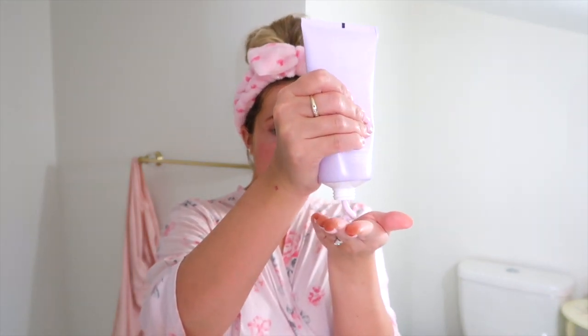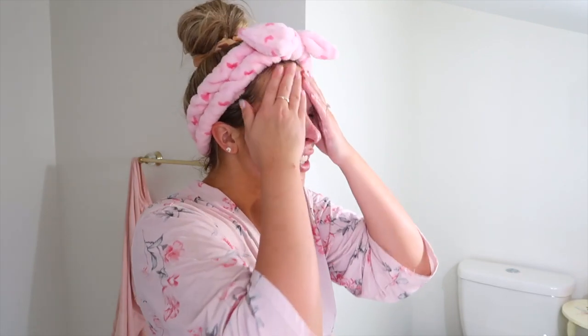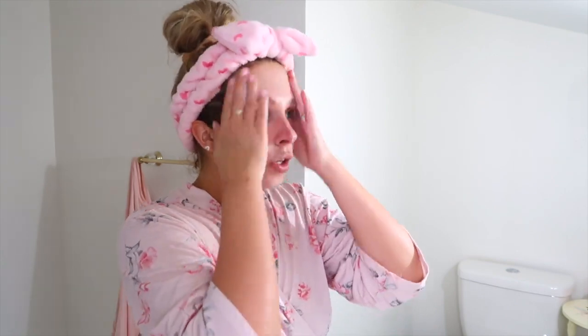I put this headband on from Marshall's just to keep my hair out of my face so it doesn't get shaved off. The shaving cream goes all over your face and I promise you I've never broken out from this or gotten any weird reaction. It's super moisturizing, I think it's organic, with all good ingredients and no bad chemicals. All right, so here we go — I like to start over here.